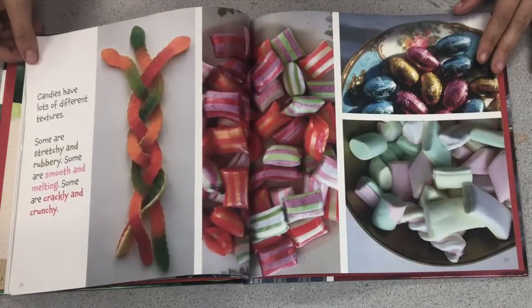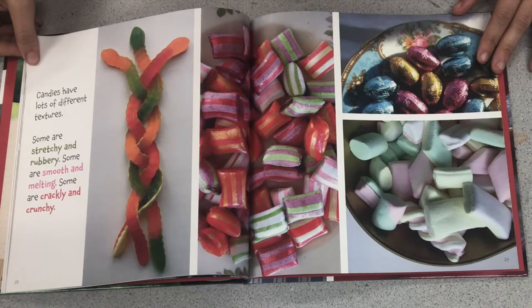Candies have lots of different textures. Some are stretchy and rubbery. Some are smooth and melting. Some are crackly and crunchy.